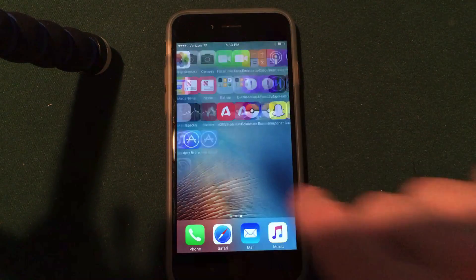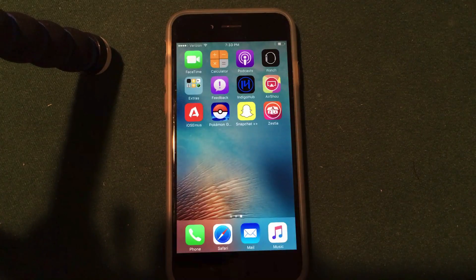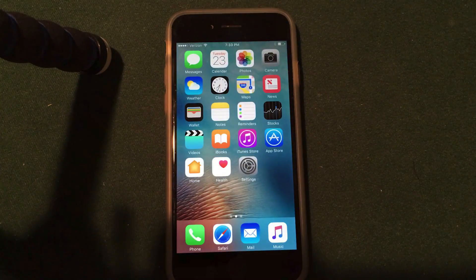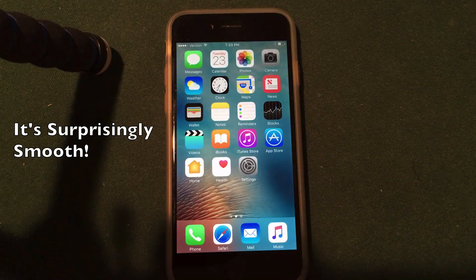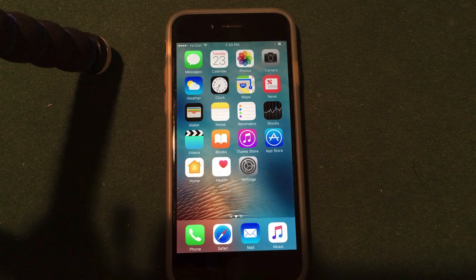As you guys can see I have my iPhone 6 here with iOS 10 beta 7 installed. I've also got a bunch of hacked apps as you guys saw in my previous videos, and most of the bugs and issues we were having with the early betas all the way through beta 6 have been ironed out in beta 7. This beta seems absolutely great and I think we're getting very close to the final release of iOS 10.